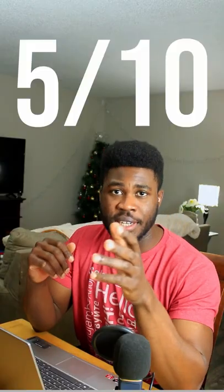In symmetry, I will give him a 5 out of 10. In conditioning, I will give him a 5 out of 10 in these photos.